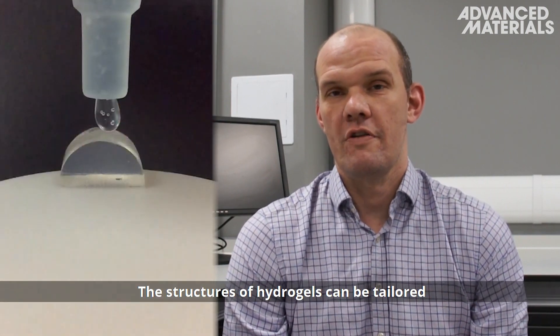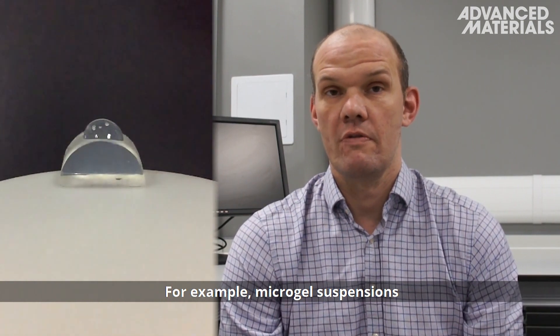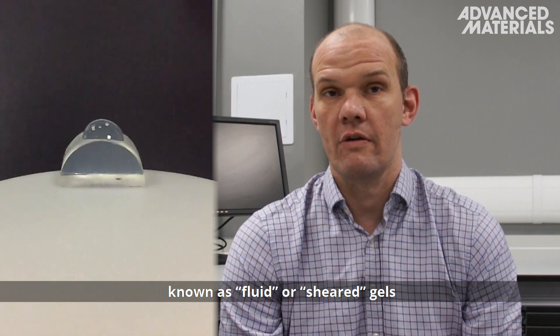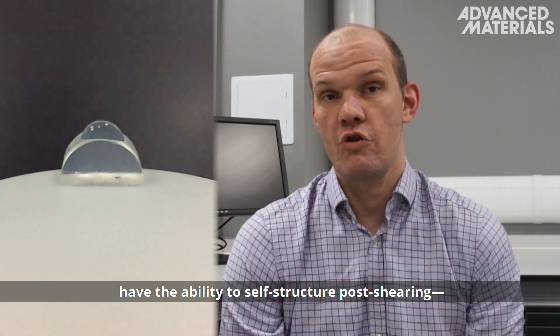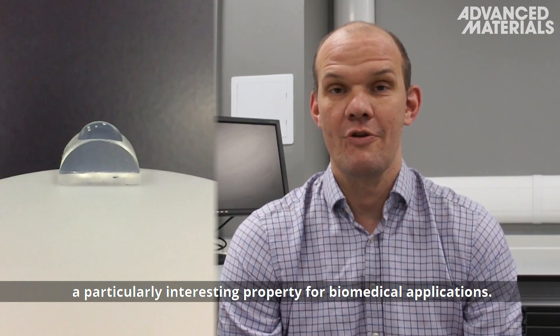The structures of hydrogels can be tailored to provide a diverse range of properties. For example, micro-gel suspensions, known as fluid or sheared gels, have the ability to self-structure post-shearing — a particularly interesting property for biomedical applications.